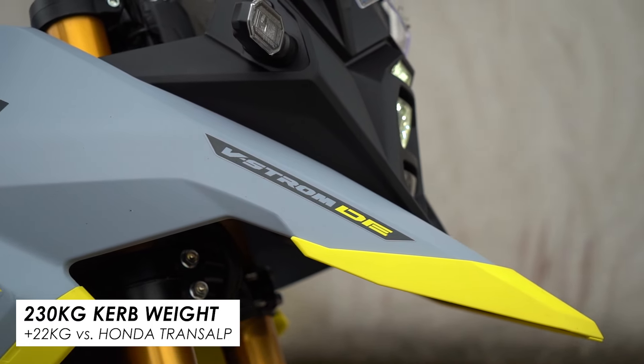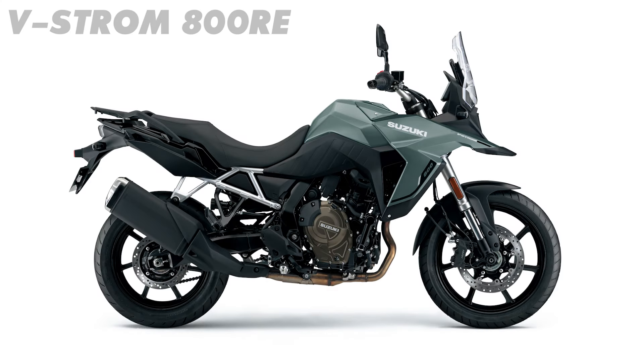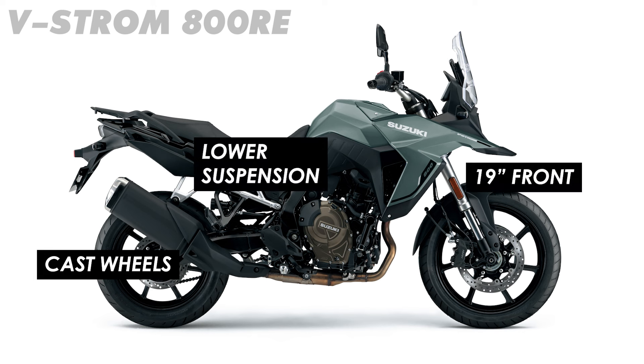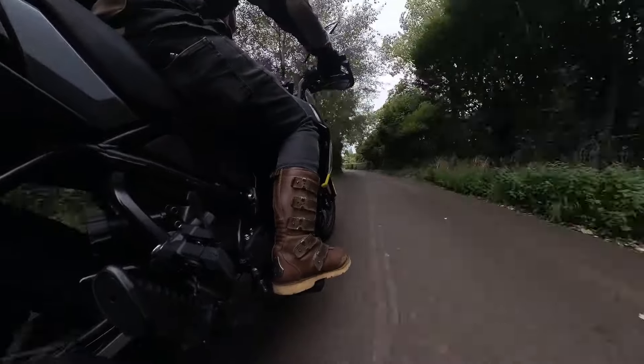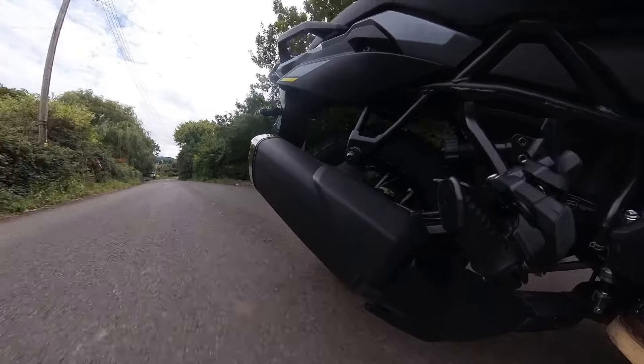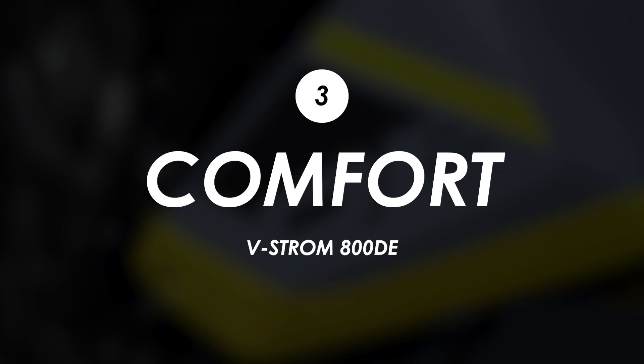Clearly, if you're doing 99% of your riding on the road, then the more recently announced RE version of this bike will be a better choice — with cast wheels, a smaller 19-inch front, and a lower-slung stance that will hug the road a little better. But if you're doing a mix of on and off-road, then this DE makes a decent choice and it's still plenty engaging on tarmac.